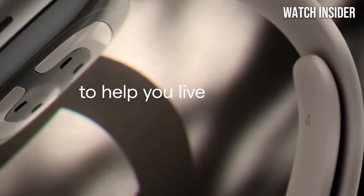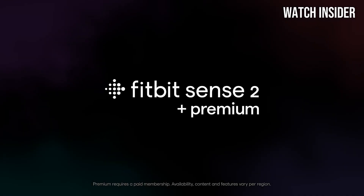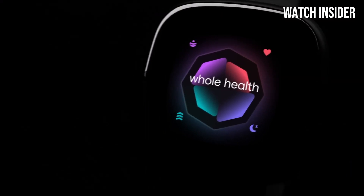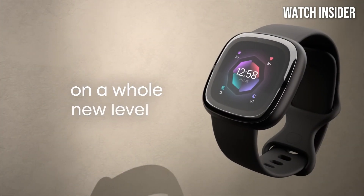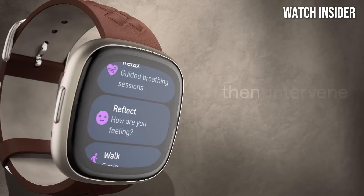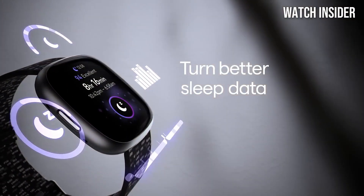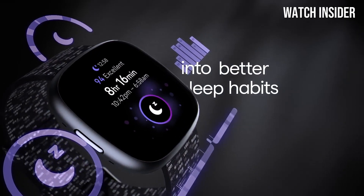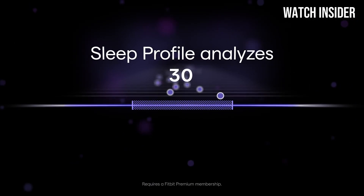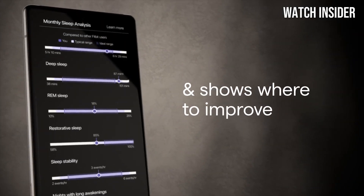Number 2: Fitbit Sense 2. This watch is an impressive piece of wearable technology that goes beyond just tracking your steps. After extensive testing and comparison with other smartwatches on the market, it's clear that the Sense 2 stands out with its advanced health monitoring features and user-friendly design. One of the most notable upgrades is its comprehensive health tracking capabilities — the Sense 2 can monitor your heart rate, stress levels, skin temperature, and even provides an electrocardiogram ECG feature, offering a deeper insight into your health.